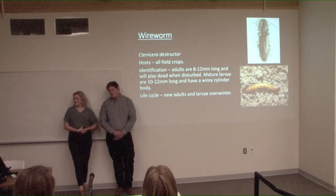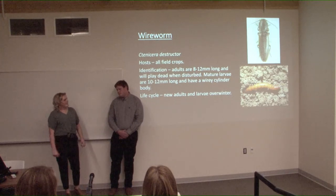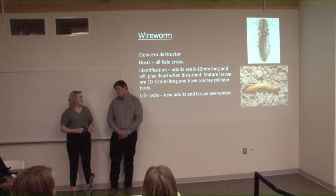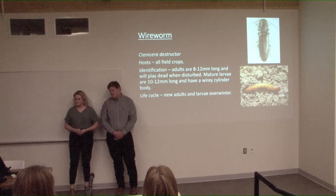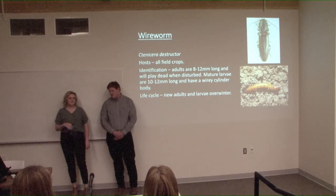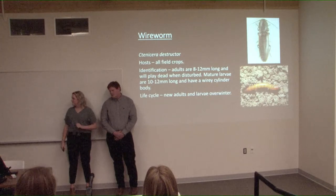The wireworm is another pest of creeping red fescue and feeds on all field crops. To identify the adult, they make a clicking noise when flipped onto their back — which is why they're called click beetles — and they will also play dead if disturbed. The head and thorax look like one segment rather than three. The larvae are orange, wiry, and cylindrical, living a few centimeters underneath the soil. New adults and larvae overwinter, and depending on the species, the larval stage can last four to eleven years, making them very difficult to control.